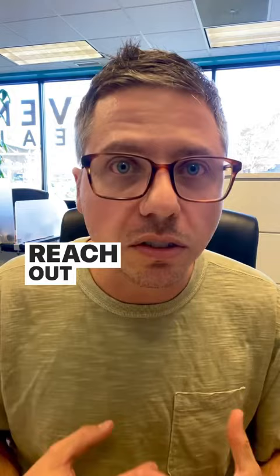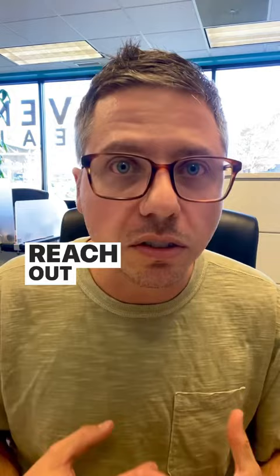So feel free to reach out to your agent, or reach out to me. Let's connect and I will help you decide how much of an earnest money deposit you will need to put down. It might be as little as a thousand dollars. Let's go.